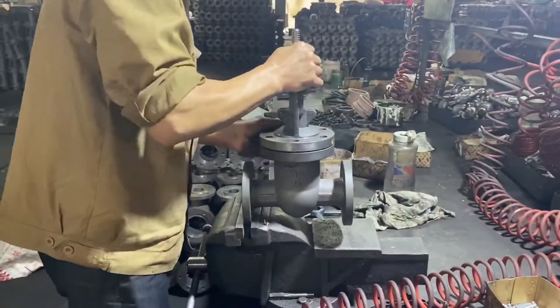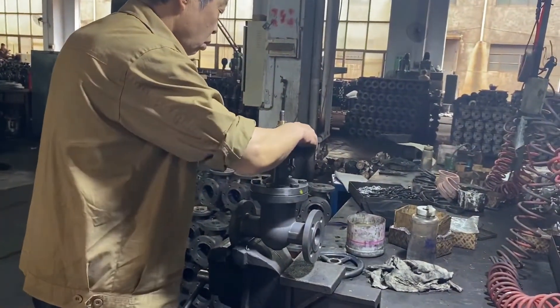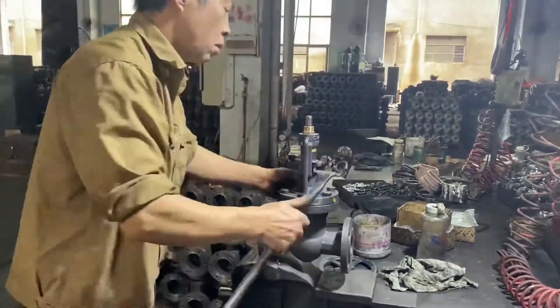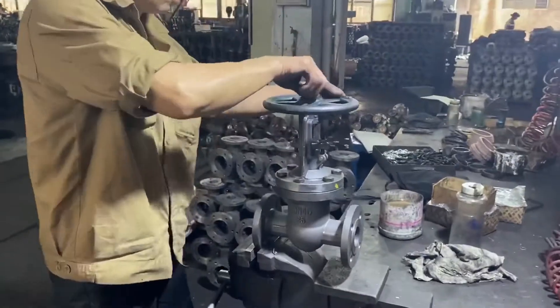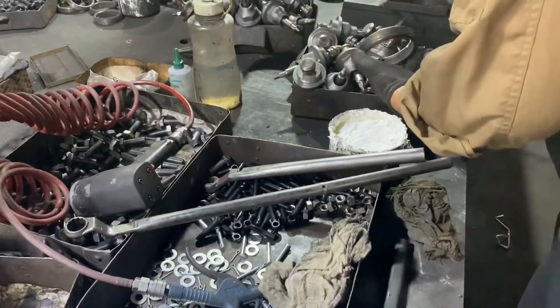All valves manufactured by Gessen are assembled and inspected in the Gessen valve factory. Each Gessen valve shall be inspected and pressure tested after assembly. Gessen uses different media for different valves, such as steam, water, compressed air, and so on. Only qualified products will be sent to the paint shop. Quality is Gessen valves' life.